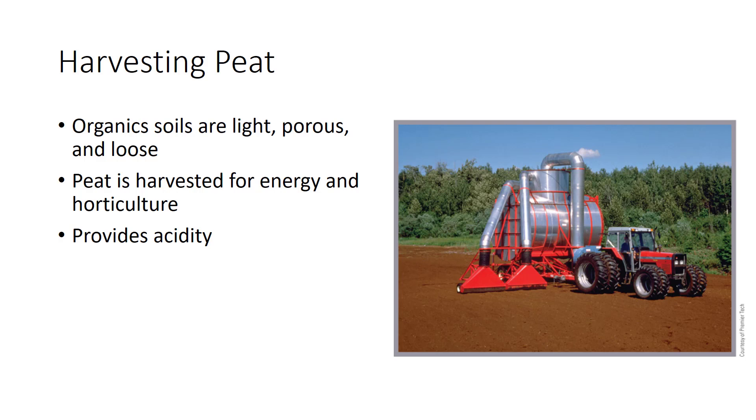Peat, mostly sphagnum peat, is harvested for two purposes: energy and horticulture. Peat is, in a sense, a precursor of coal and can be harvested and burned as a fuel source. Horticultural peat is widely harvested in North America, especially in Canada. Peat possesses properties desirable for inclusion in potting mixes and as soil amendments, mulches, and shipping materials for nursery stock.